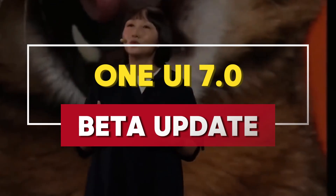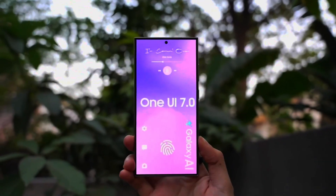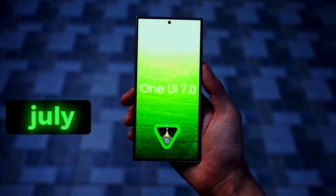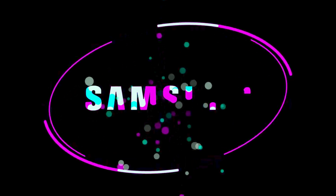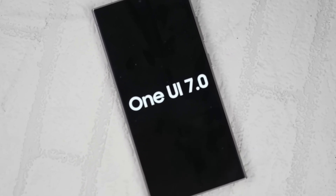You've been waiting for the One UI 7.0 beta update, right? You're not alone. It's taking longer than expected, and there's a good reason for it. Initially, this update was supposed to drop in July, but then it got pushed to late August. And here we are, still waiting. So what's the holdup? Well, Samsung decided to delay the release to fix more bugs and ensure a smoother experience for everyone.